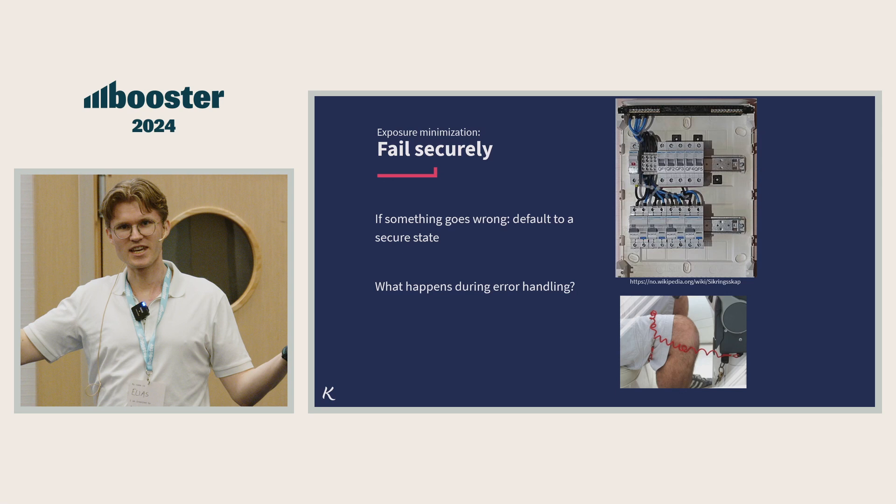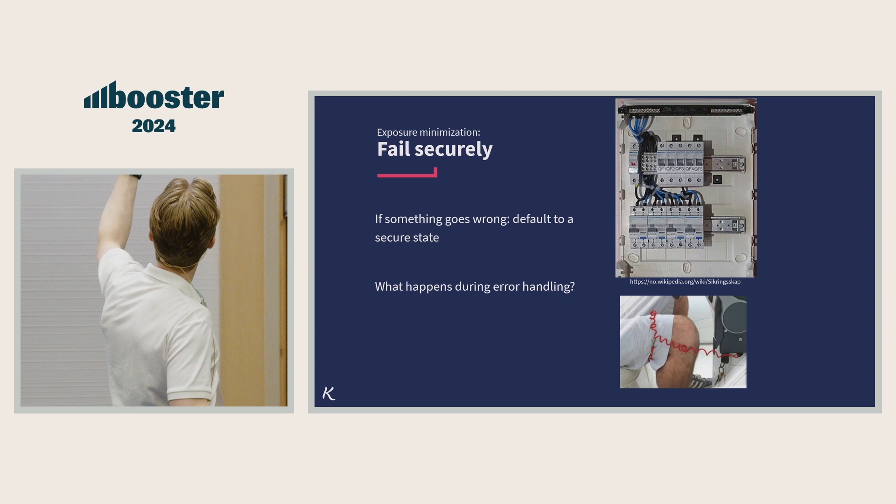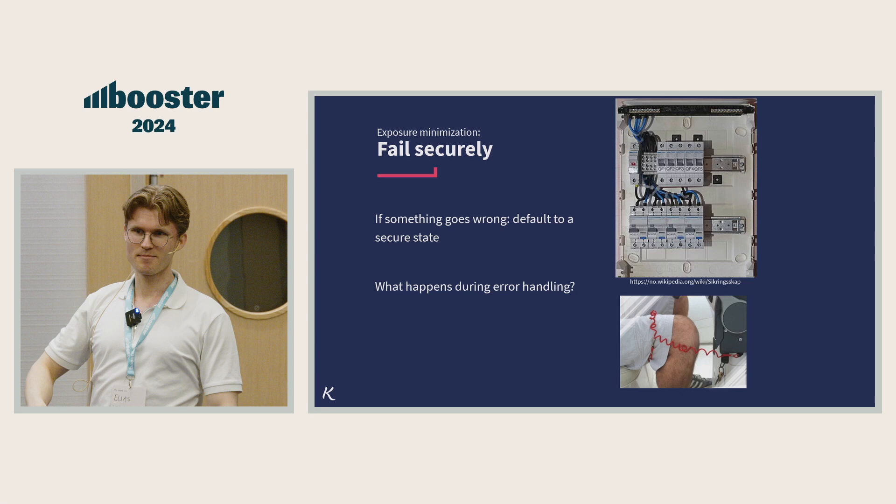Let's be honest — not really if, but when your program fails, what happens then? How is your error handling? Make sure that when your system fails, it ends up in a secure state. We can learn from the real world: if you have a fuse box, we have physical properties to make sure your house doesn't burn down. And when you're driving a boat, you should probably use the dead man's switch — so when you fall out, it stops.